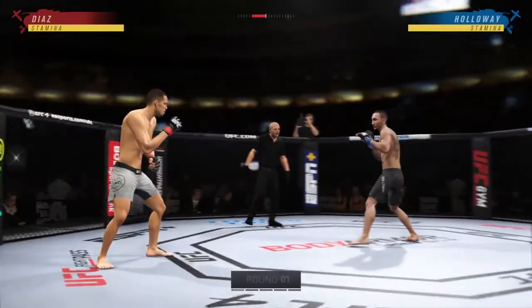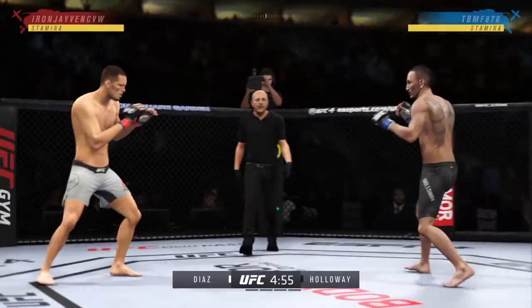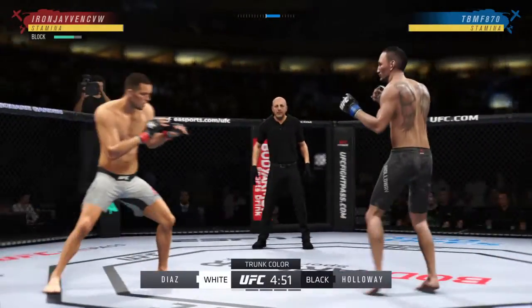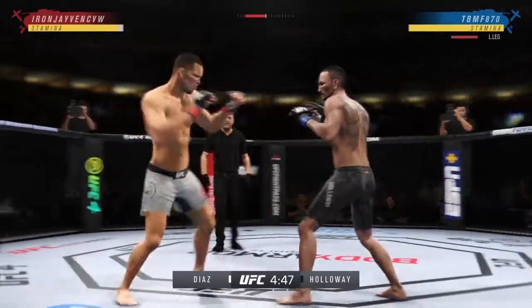All right, so here we go with round one. Seems to be a throwback type of matchup here — the classically trained striker taking on the Brazilian Jiu-Jitsu black belt. But BJJ black belt with this guy doesn't even begin to describe his credentials. It does not describe how good he is.